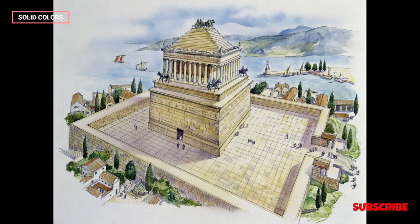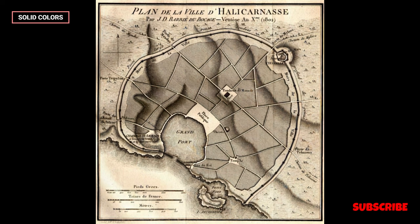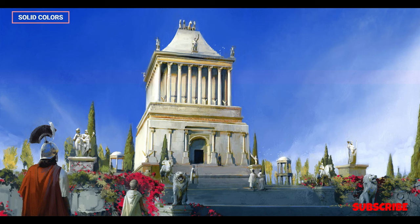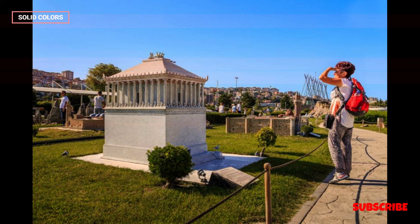Symbol of Love and Power: The mausoleum's creation was not just a tribute to Mausolus but also a demonstration of Queen Artemisia's love and political power. She spared no expense in building a monument that would stand as a testament to their reign and legacy. This act of commemorating a loved one through grand architecture was a common practice in ancient times and reflected the significance of honoring rulers and leaders in this manner.